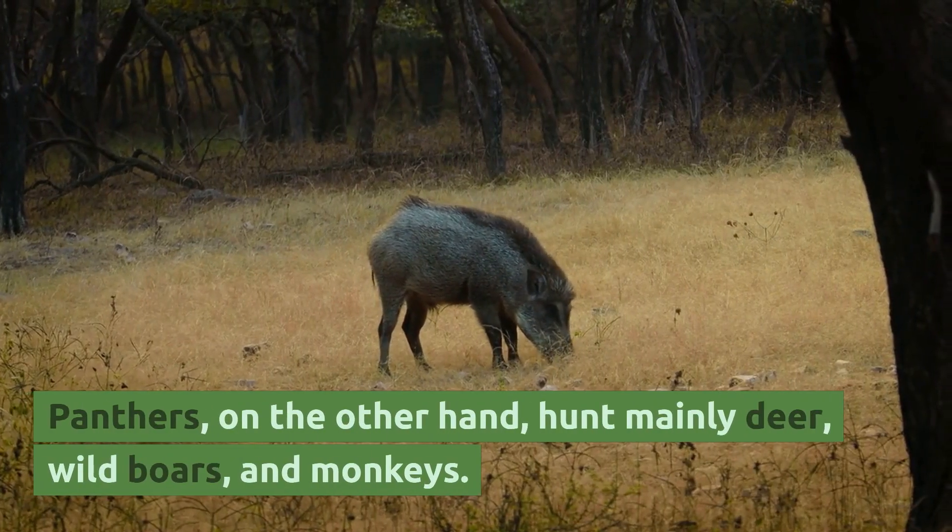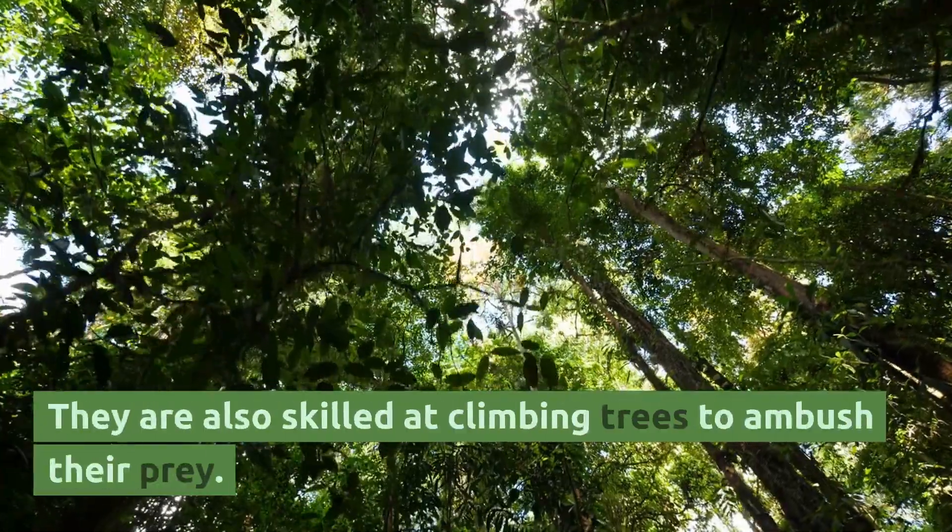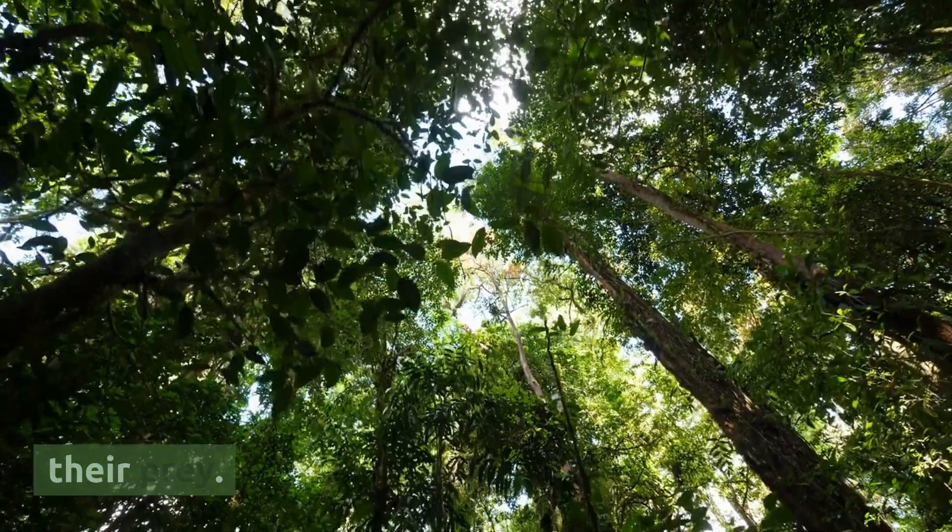Panthers, on the other hand, hunt mainly deer, wild boars, and monkeys. They are also skilled at climbing trees to ambush their prey.